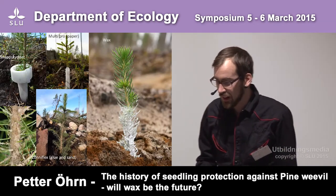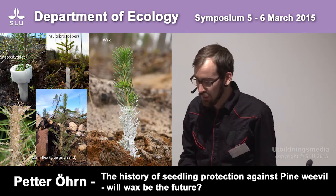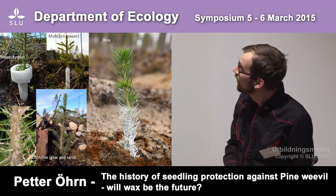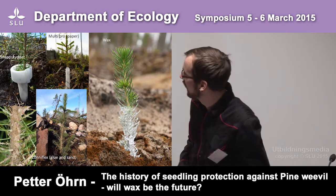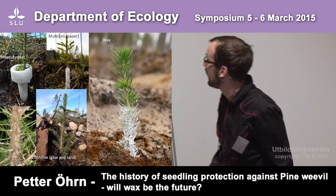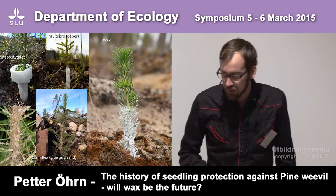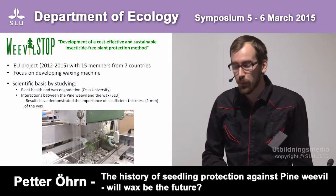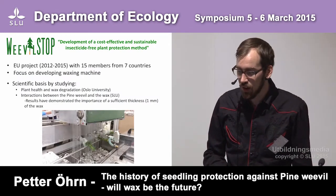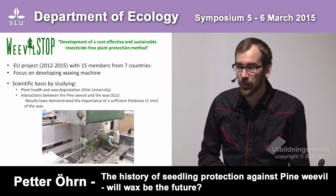Here are some of them. There are two barriers, two shields — the upper ones — and two kinds of coatings. This one is the wax, which has been the subject of our studies within the Weevil Stop project, an EU project with 15 members from seven countries.